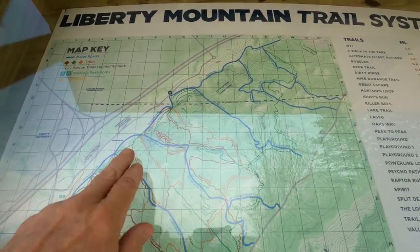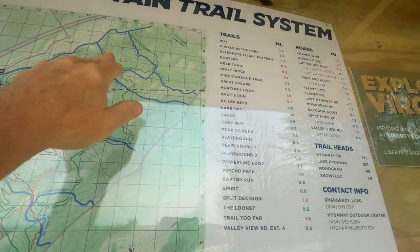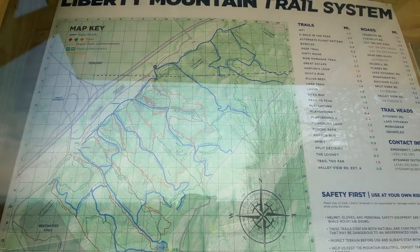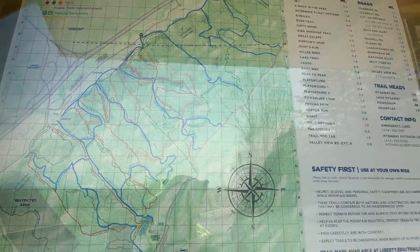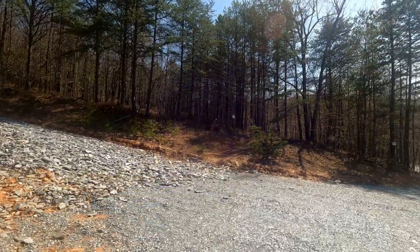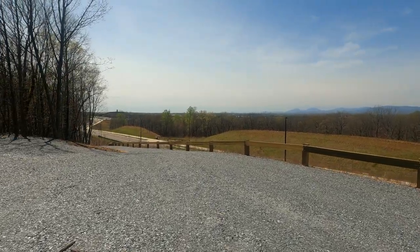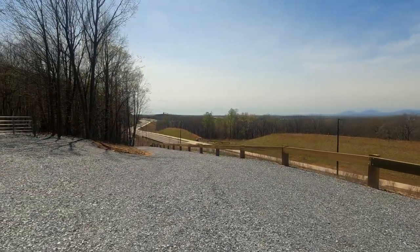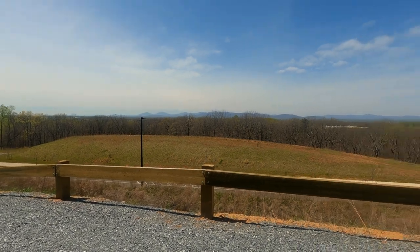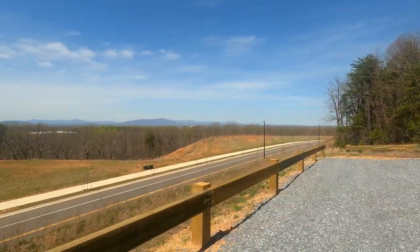I'm back on Liberty Mountain and this is where I'm parked. I'm going to try to hike around in here because I've never hiked any of these trails — in fact I didn't even know they existed until about a week ago. We're going to start off on Bobsled which is right over here. I wanted to show you the parking lot because it's kind of weird — there's the indoor swimming pool, the indoor track, and the soccer fields, and then the street dead-ends and you get onto the expressway.